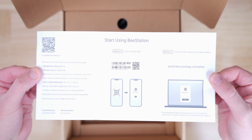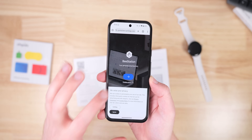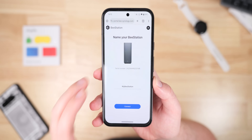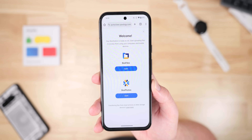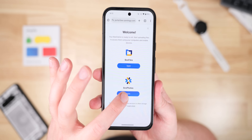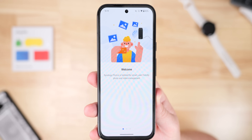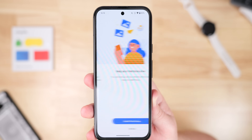Setting up the B-Station was an absolute breeze. It comes pre-configured, so all I had to do was connect it to my network, power it on, and use the Synology Assistant software to walk me through the remaining steps. Within minutes, I had access to the B-Station interface through a web browser or the mobile application. The interface is clean and user-friendly, with a hint of Google Photos about it, making navigating files and photos super easy.